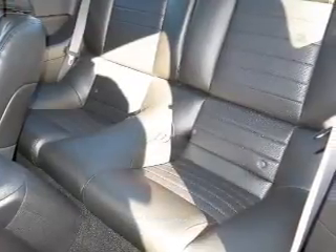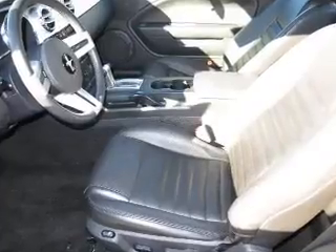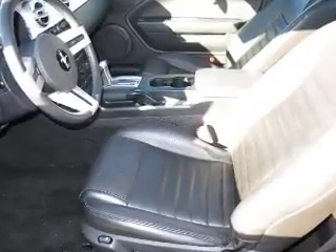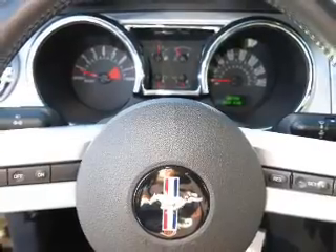The powertrain includes rear wheel drive with a powerful 8-cylinder engine that responds smoothly to its 5-speed automatic transmission. Premium wheels give a more luxurious look. Treat yourself to a premium sound system.